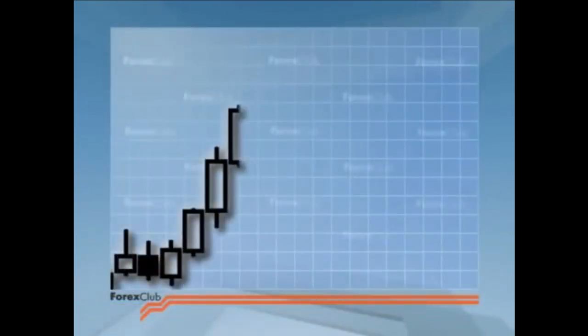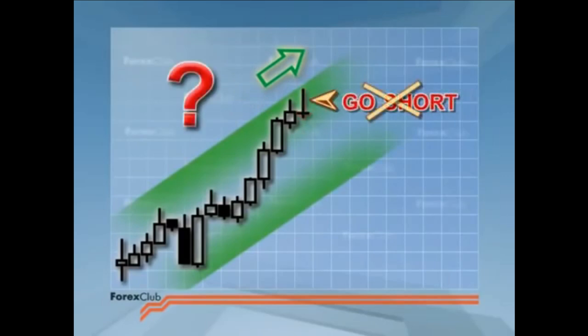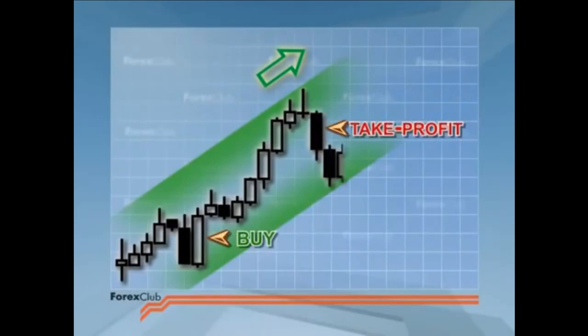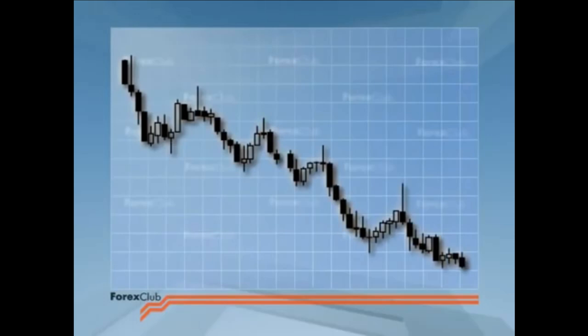But the bottom line with all reversal signals, doji included, is that you should always seek confirmation from other signals before opening a new position. If a bearish doji is at the top of a bullish market, we know that this means indecision. It's too early to short on this signal. Close your longs. Square your positions. Take your profit. This same signal would, however, be a good basis to go short on a bear market, especially if the doji was retesting a resistance level or the trend line.